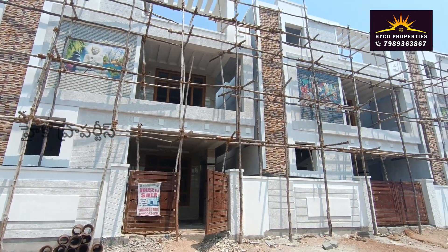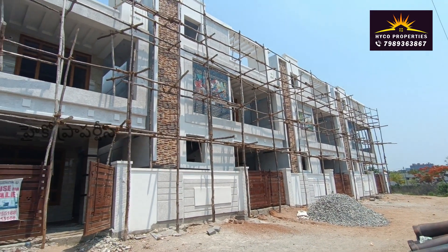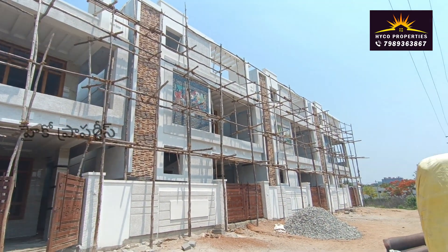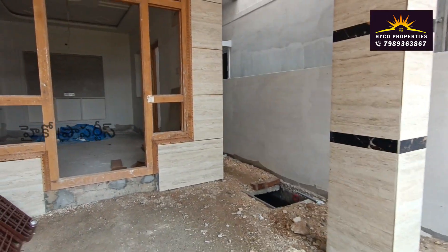Welcome to Hyko Properties. You can see the house is east-facing, 165 square yards, G plus one. This house is very nearby and has a size of 2755.